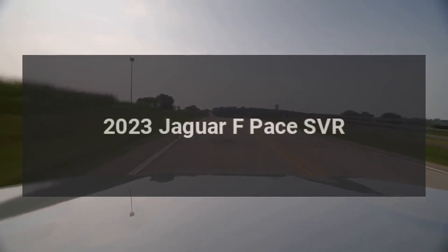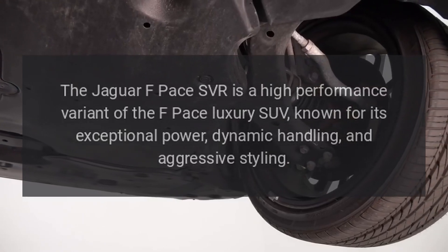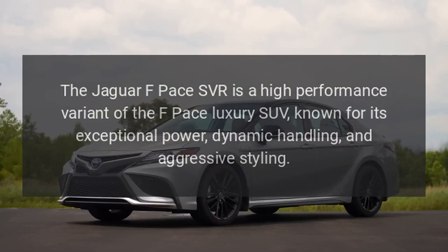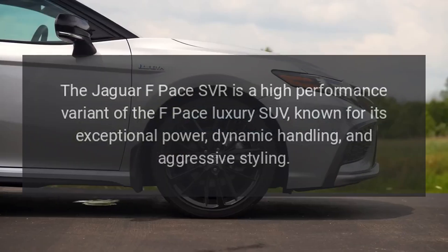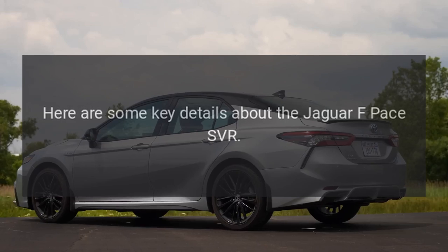2023 Jaguar F-Pace SVR. The Jaguar F-Pace SVR is a high-performance variant of the F-Pace luxury SUV, known for its exceptional power, dynamic handling, and aggressive styling. Here are some key details about the Jaguar F-Pace SVR.